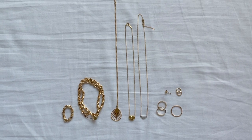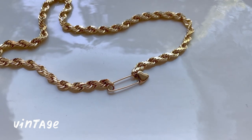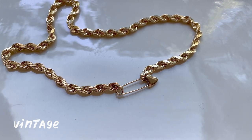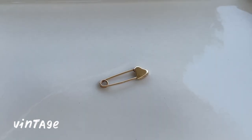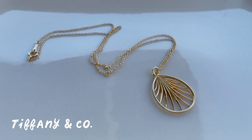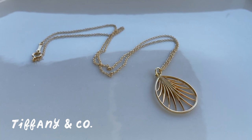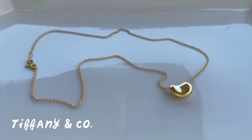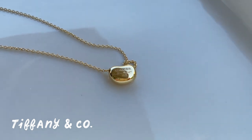On to the largest category, which is yellow metal. Here is a vintage chunky gold chain choker, to which I added a gold heart safety pin as the closure. I can double it up and wear it as a bracelet, and I could also wear the safety pin as an earring on its own. This necklace is an 18 carat gold Paloma Picasso palm pendant from Tiffany. And this necklace is an Elsa Peretti bean necklace — I believe this is the 9mm size bean, and I had the chain shortened to 15 inches.